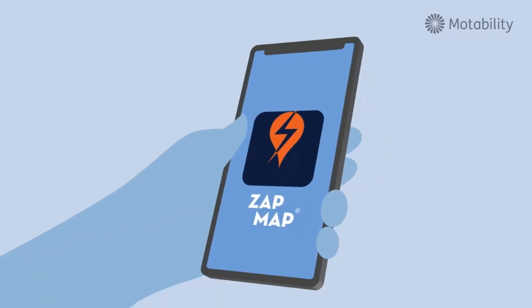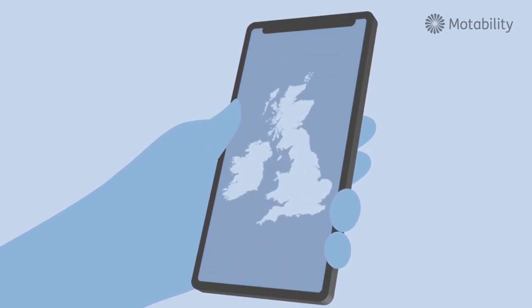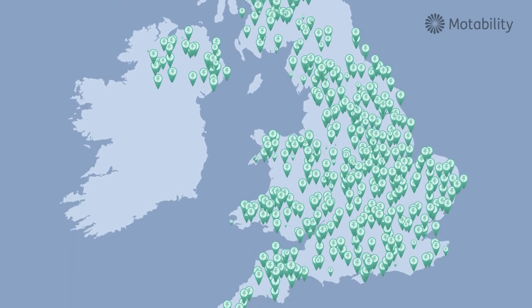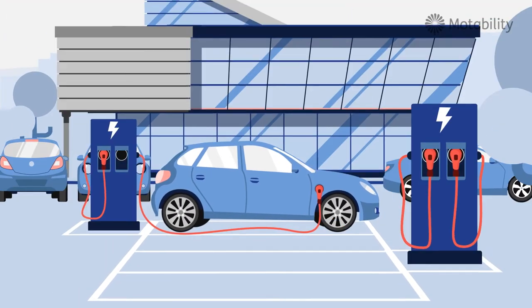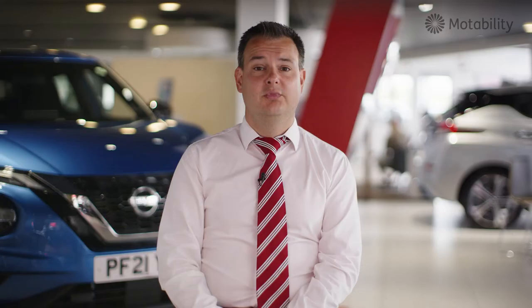A customer can still have an electric vehicle even if they don't have a home charge unit installed at the property. There's an app you can download called ZapMap — it shows you every charge station up and down the country. Public charging has come a long way in the last few years, there are an awful lot more chargers out there: supermarket chargers, local leisure centres, car parks, works car parks. We just need to make sure we look at that customer's needs and make sure they're satisfied with what they can do.